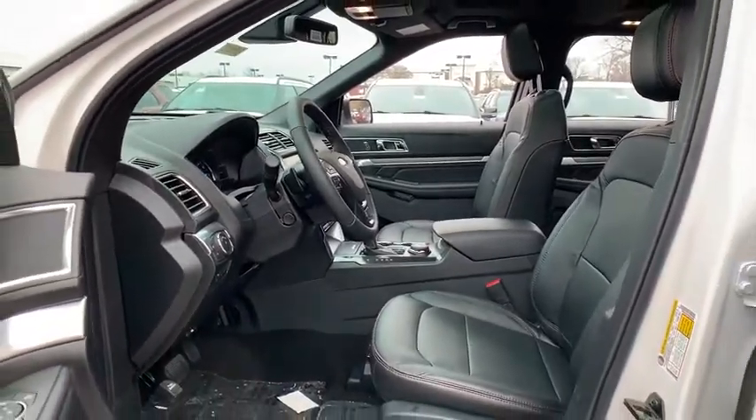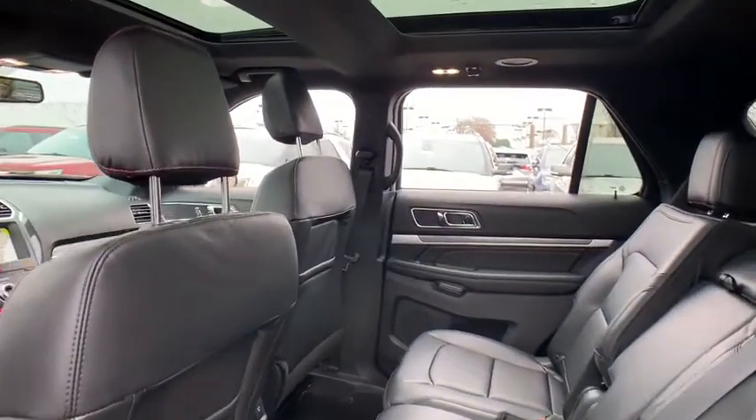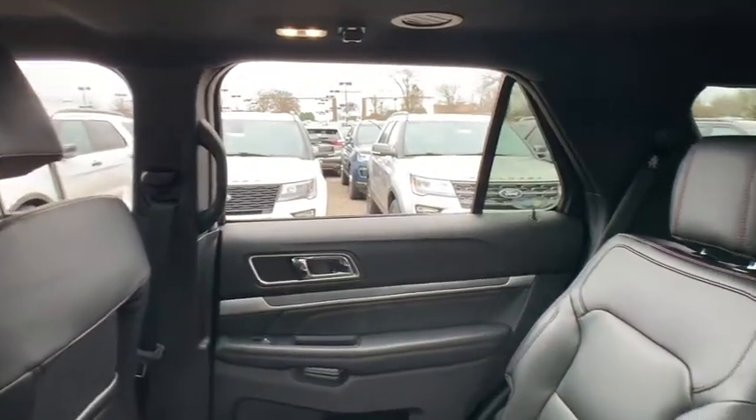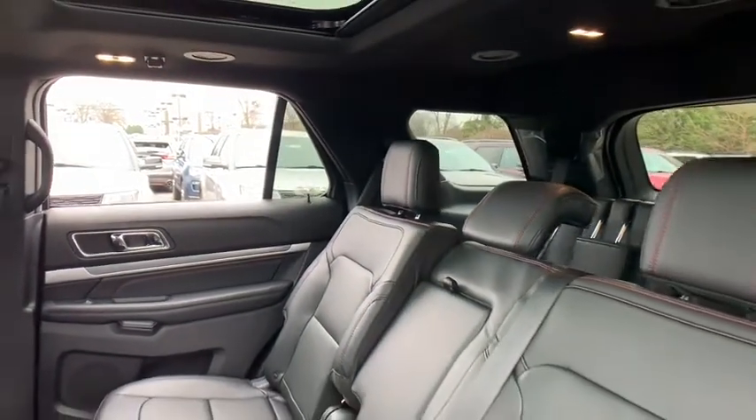Fog lights, compass, security system, heated steering wheel, power windows, rear window defroster, trip computer, heated front seats, brake assist, overhead console.